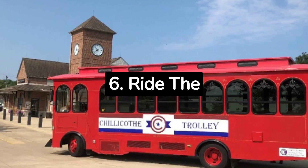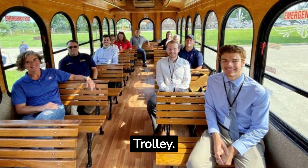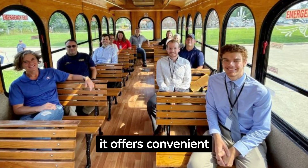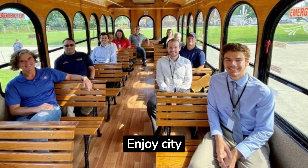6. Ride the Chillicothe Trolley. Discover downtown Chillicothe with the free, wheelchair-accessible Chillicothe Trolley. Introduced in 2022, it offers convenient loops showcasing popular areas and bridging parking to attractions. Enjoy city exploration with ease.